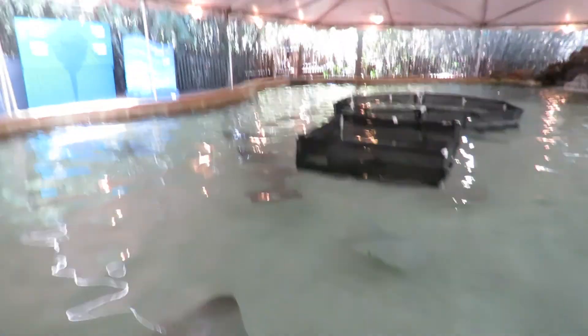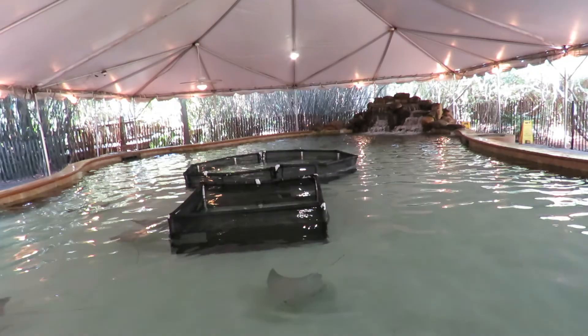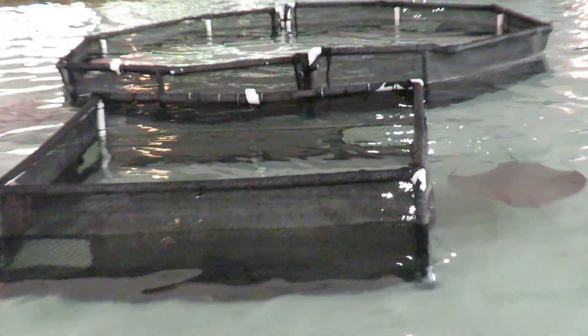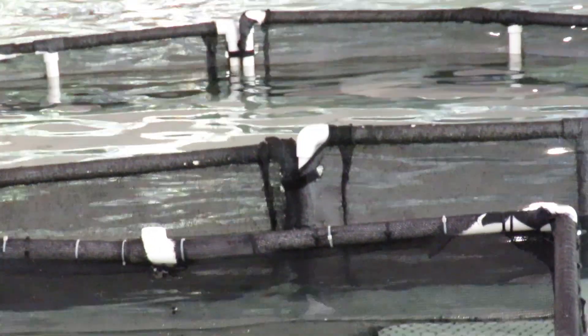How long does it take for them to grow? The Atlantic ones in there are really small but they're two to three years old. So maybe another year before they can vent them out here.